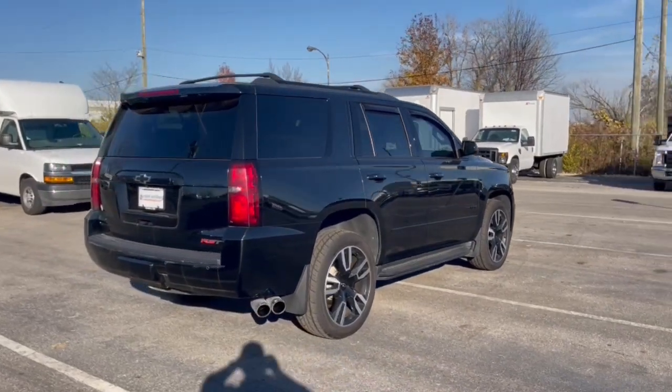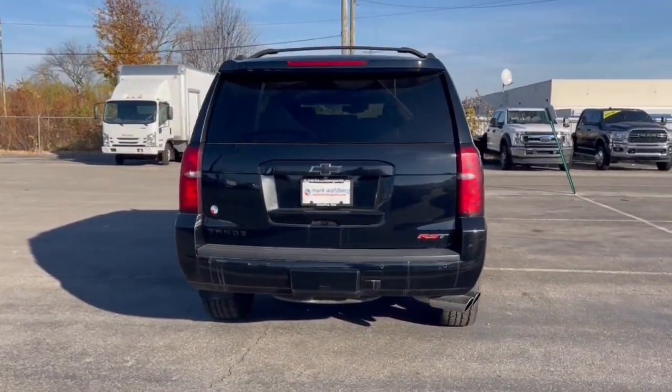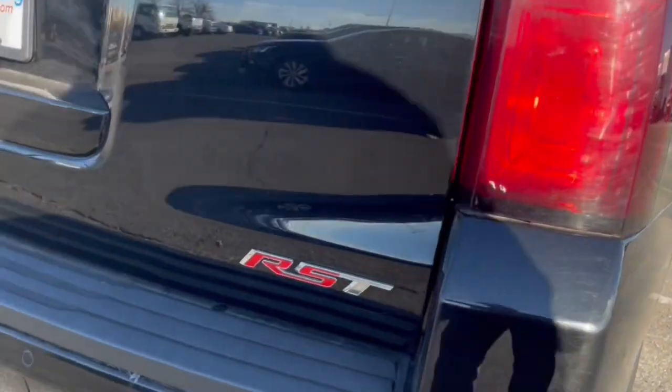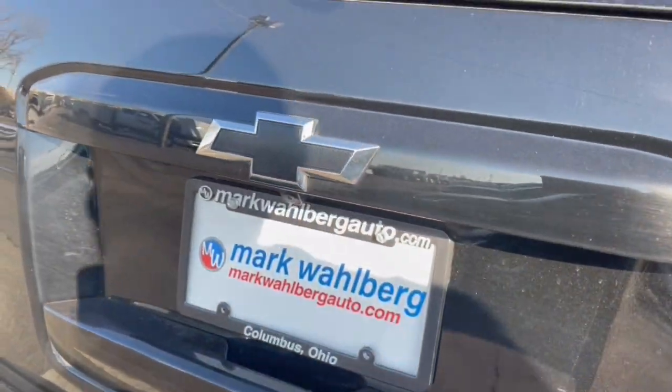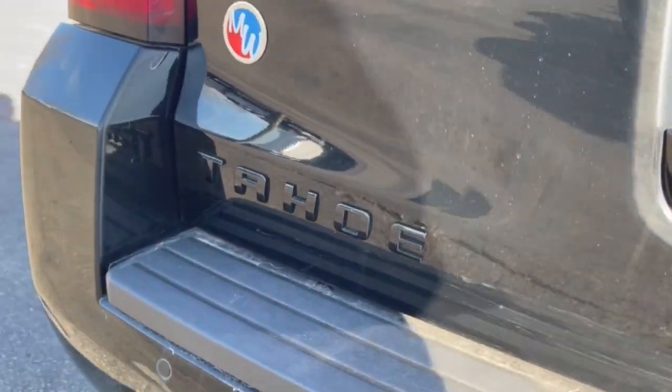The following are some of this vehicle's highlighted options: heated steering wheel, heated and/or cooled front seats, Apple CarPlay and/or Android Auto, wireless charging station, pre-collision system, lane departure warning, navigation system, keyless entry, fog lamps, and heated mirrors.